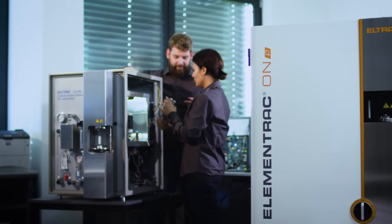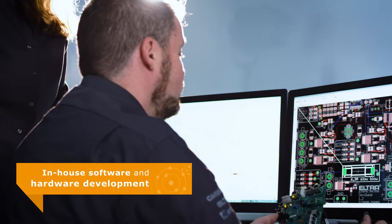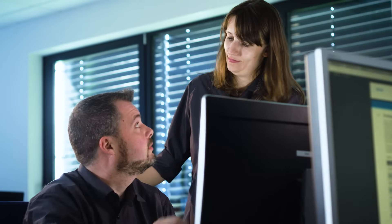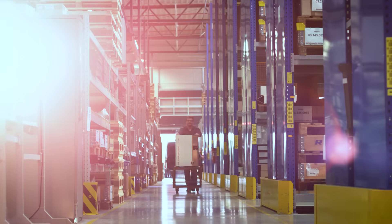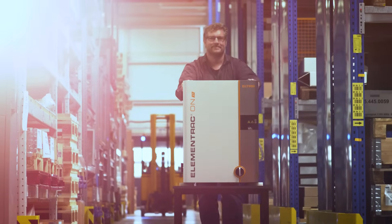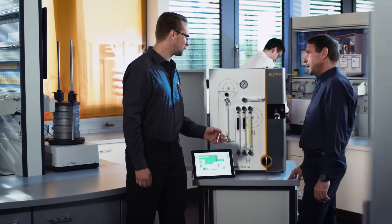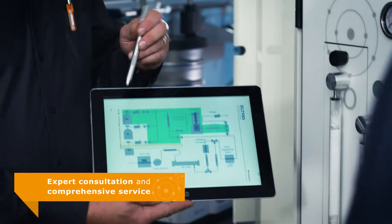This tradition lives on with our latest generation of analyzers, the ElementTrack series. At Eltra, software and hardware are developed in-house directly at the Hahn headquarters. This ensures the excellent quality and long lifetime of our products. Each analyzer leaves our laboratory only after thorough testing and accurate calibration, in close cooperation with our customers and tailored to their requirements.